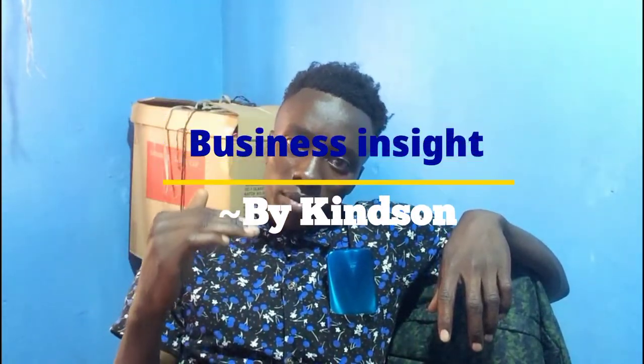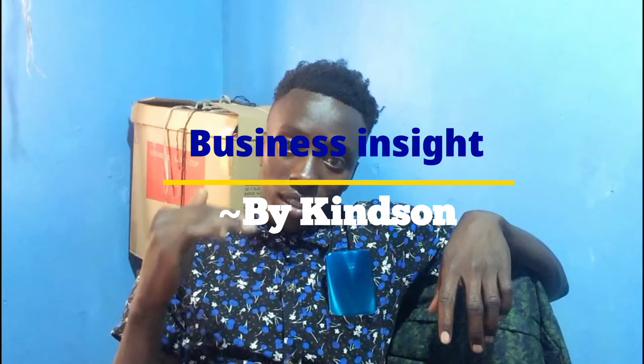Movie shop business is increasingly becoming a profitable venture to start in Kenya, since people prefer entertaining themselves through watching movies and television series. Considering that it is expensive to access the latest movies and series — one has to pay a premium subscription on their decoders — if you have an ambition of opening a movie shop, this is what you need to know in order to run a successful one in Kenya.